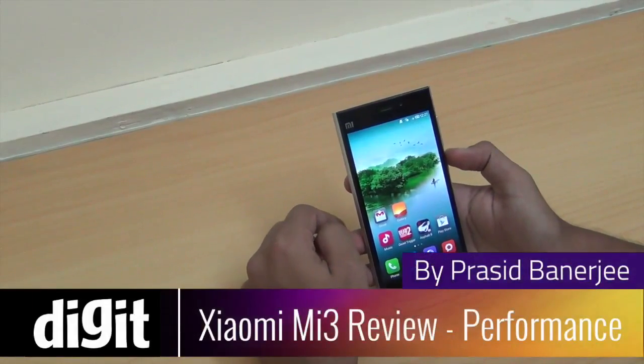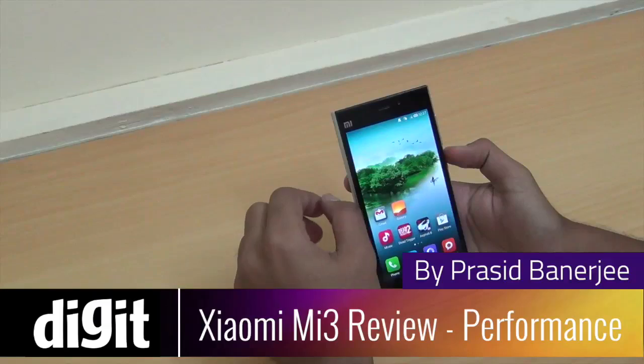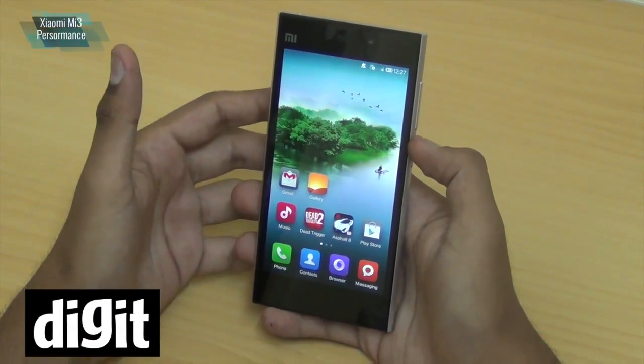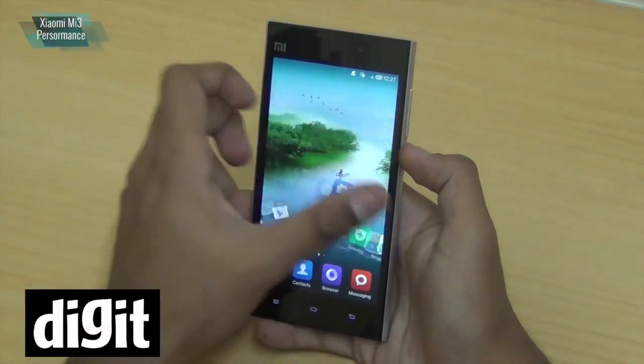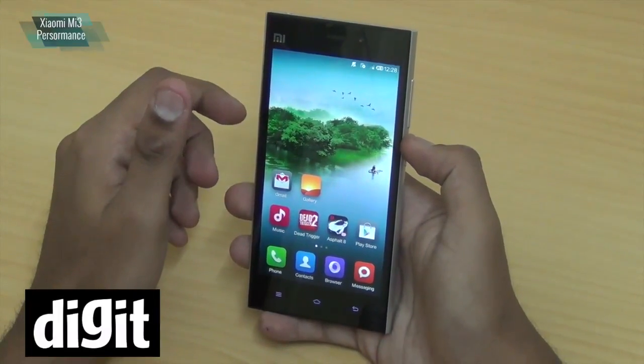Hello everyone, this is Prasid Banerjee from Digit.in. We are talking about the performance of the Xiaomi Mi 3. It's a budget smartphone which has the specs of a flagship device. It's a very powerful phone — it's got the Snapdragon 800 processor with Adreno 330 GPU.